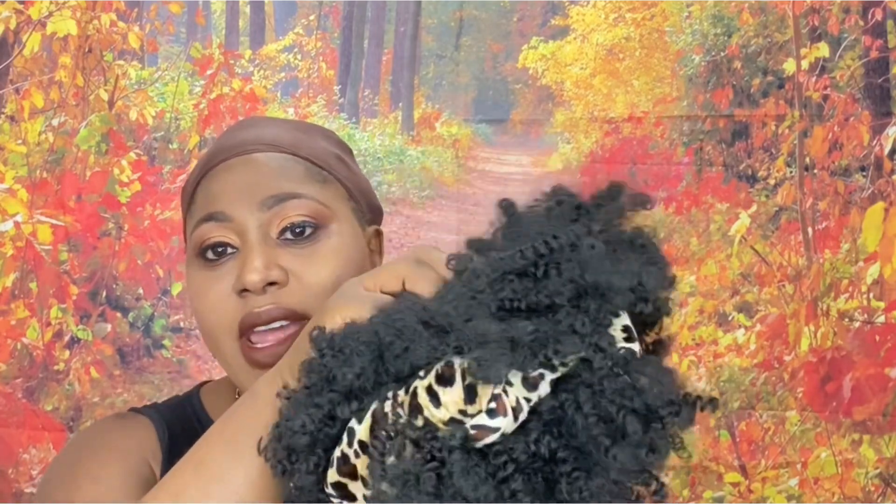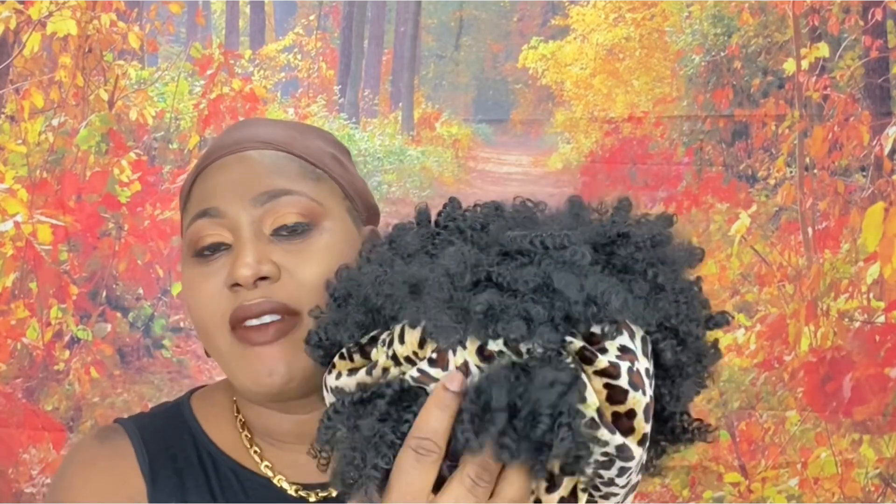It has a bow in the middle, some detail here at the top, and a bang here at the front. I want to try this one to see how it looks, guys. Fingers crossed this one is as good as the previous one — I'm gonna try it now and see how it goes.